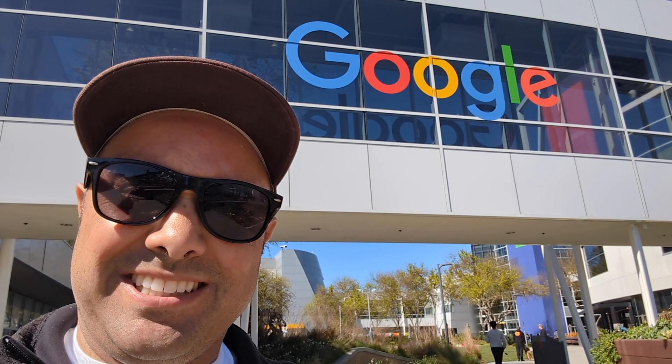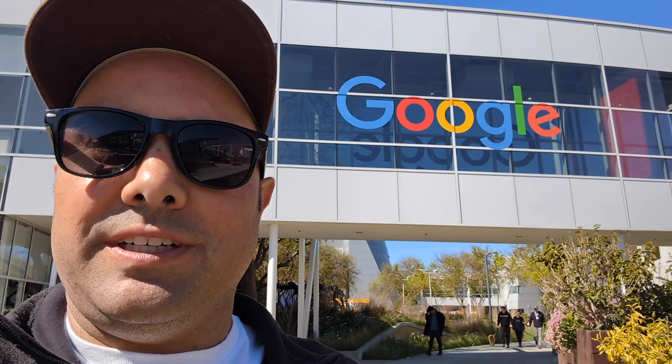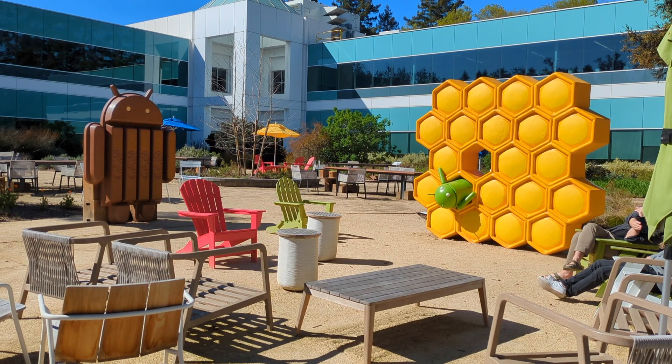Hello everyone. Welcome to another vlog. As you can see behind me, I am at the Google Headquarters in Mountain View, California, and I thought I'd take you on a little tour of the main campus itself, the headquarters, show you some of the unique things here, see if I remember the fun facts from the tours I used to give here when I worked here. I'm pretty rusty, so I think I forgot most of them, but let's go on a little adventure through the Google campus.